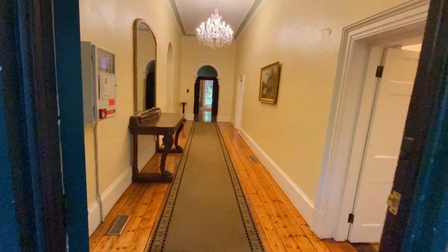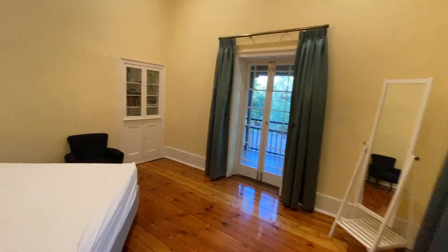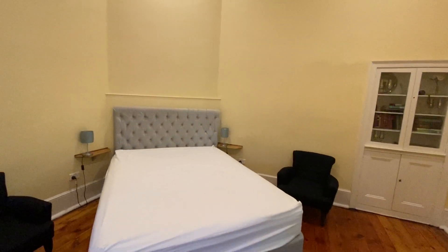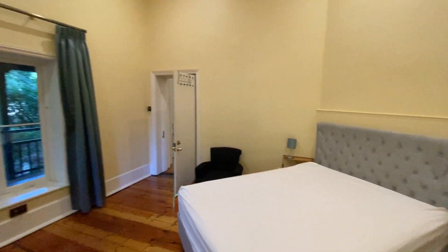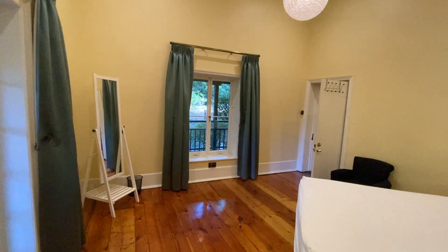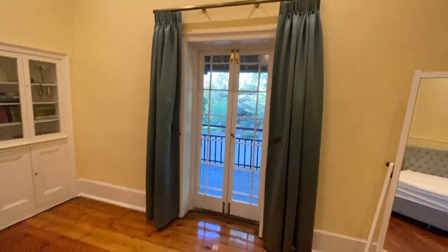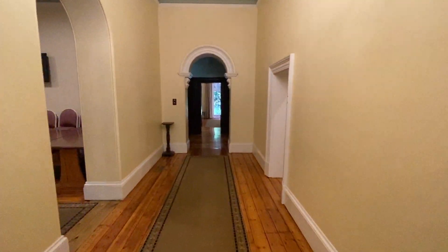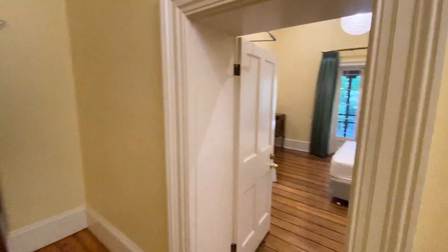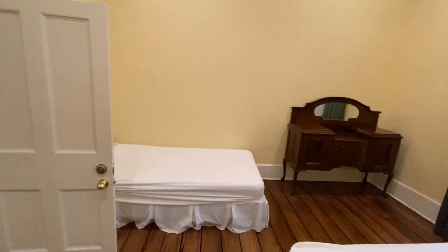Welcome inside. There are two downstairs bedrooms fitted with queen beds, made up with linen included in your venue hire. This is traditionally the bridal suite — I've seen some lovely photos of brides getting ready in here with the photographer looking through the French door. And the second private room also has a king single made up.